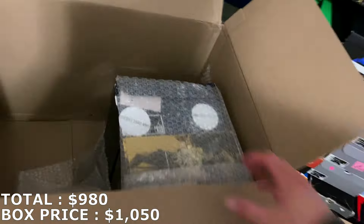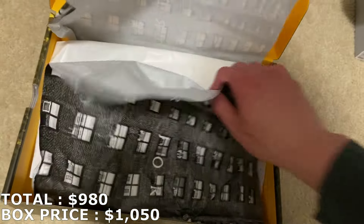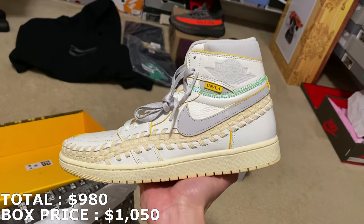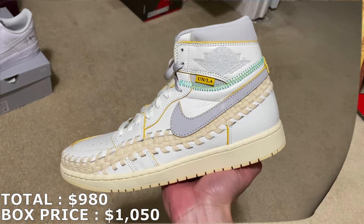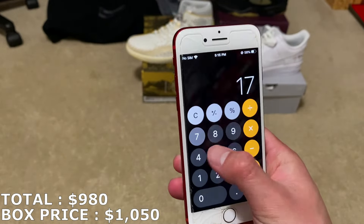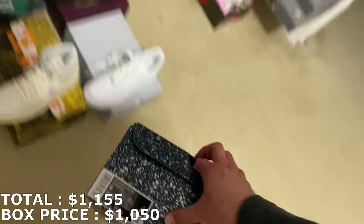I already know what both these last shoes are. Let's go with this one — a Jordan 1 High, size 10.5. I actually have a size 5.5 of these in stock at the moment, but this is the Jordan 1 Union LA. I think it's going for about $180; I'm not the biggest fan of the design and colorway on it. Size 10.5 for those is at $175, which puts me over the price I paid — exactly $1,155 — with one more shoe to go.